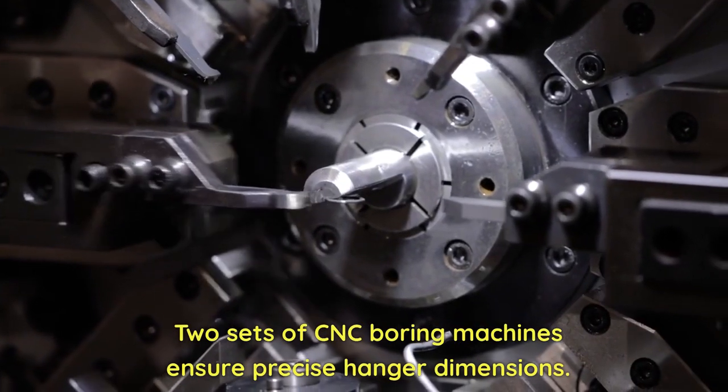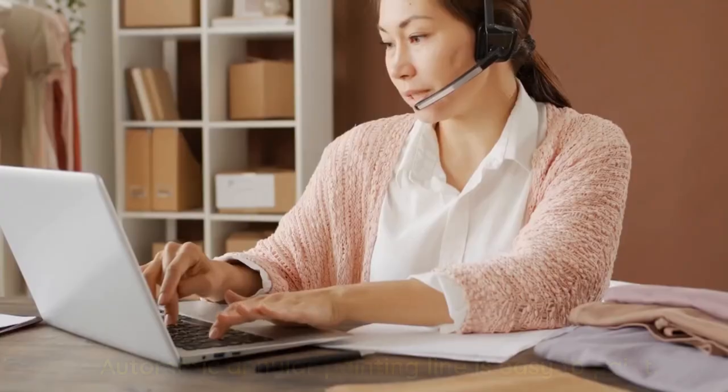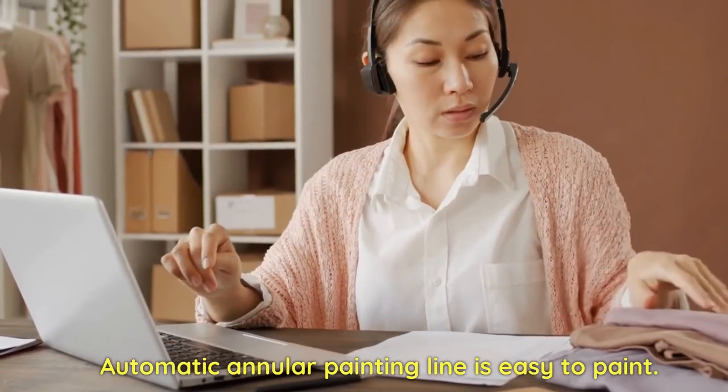2 sets of CNC boring machines ensure precise hanger dimensions. An automatic annular painting line makes painting easy.